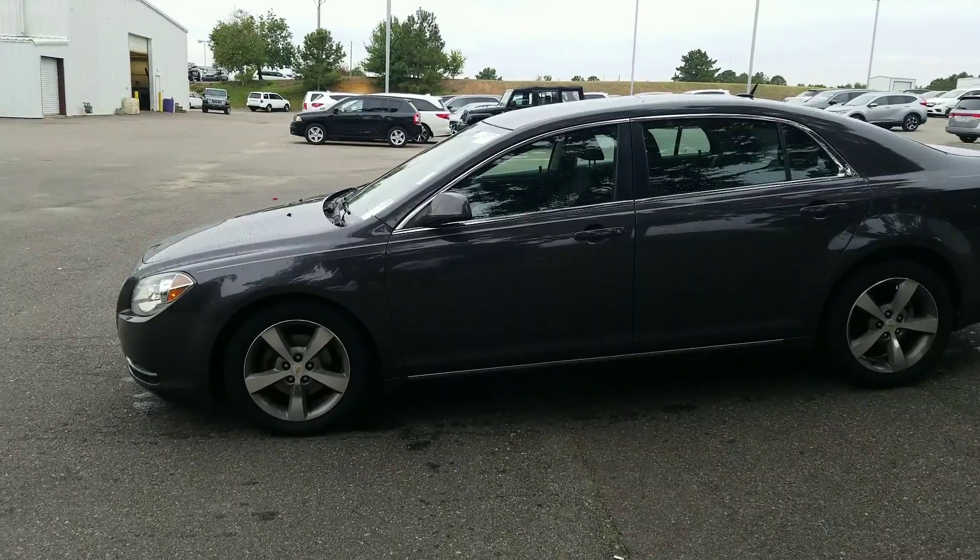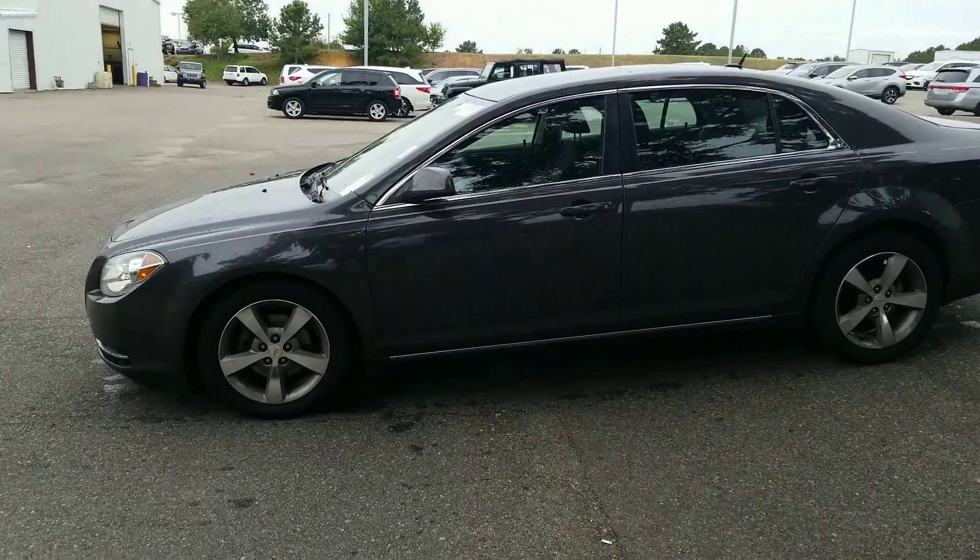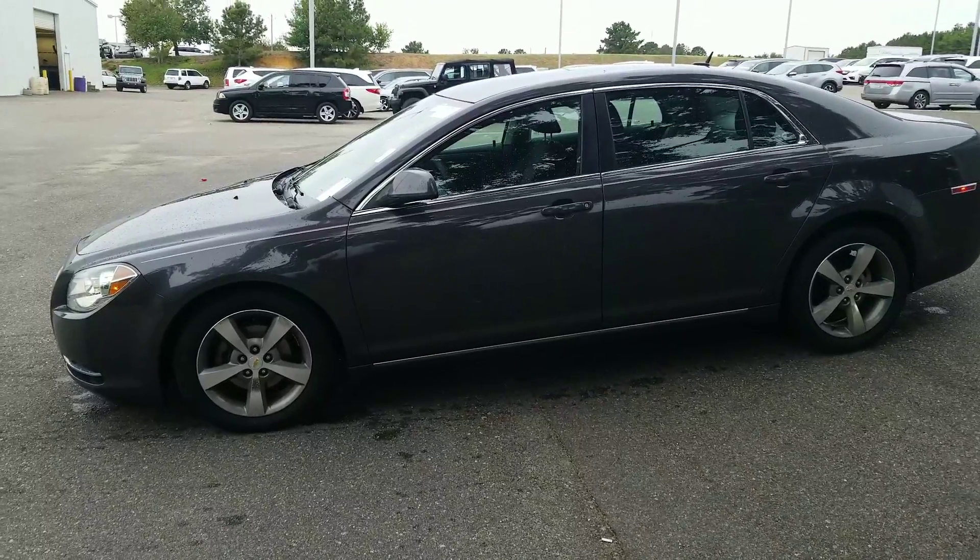Hello, Mr. Pratt. Thank you for giving me a call. Christopher Campbell here from San Boswell Honda. I just wanted to show you the 2011 Malibu.